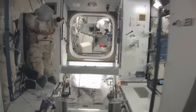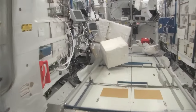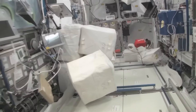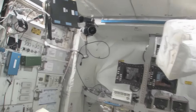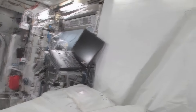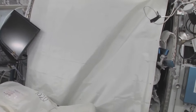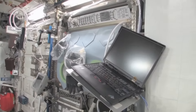Now fly with me — we're going to go to the Columbus module. Here we are in the Columbus module. You can see it's also spacious, but also cluttered, because it's a great place to store things or temporarily stow them. It's not going to be this way forever — we're going to have it nice and clean pretty soon.